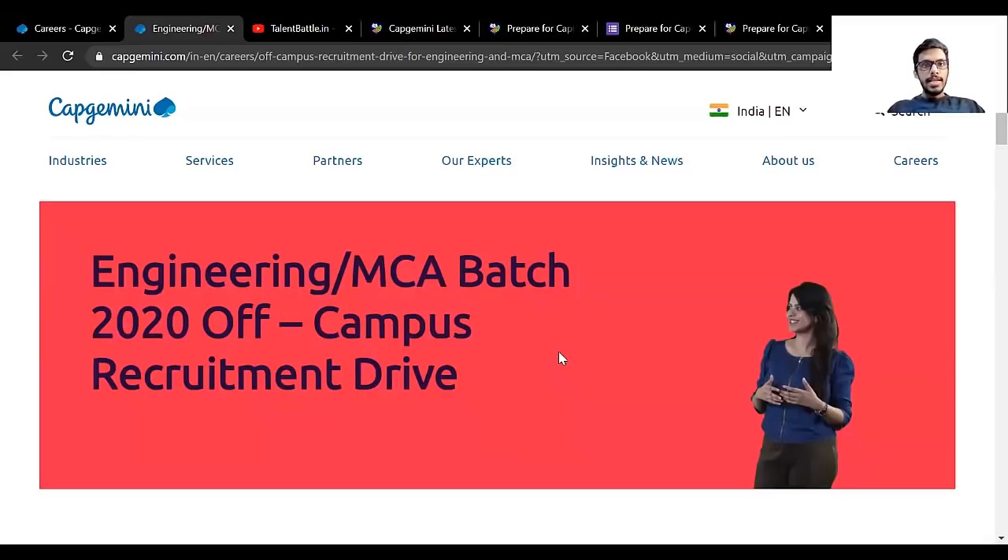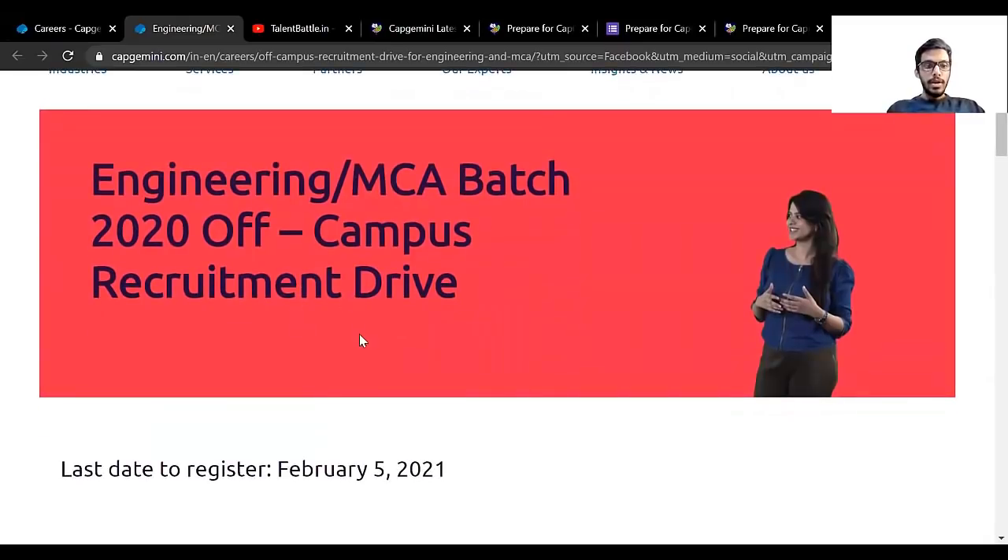Hello everyone, here is an exciting opportunity for 2020 batch students. There is another off-campus opportunity by Capgemini. Capgemini has launched their off-campus recruitment drive, and most importantly, the last day to register is 5th February 2021. In this video we are going to check in detail what is the process of application.